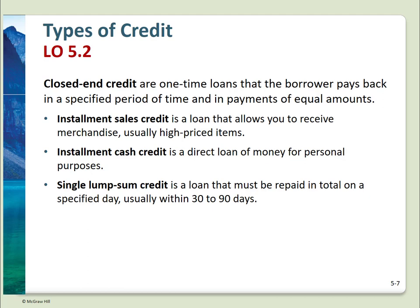There are two basic types of consumer credit. Closed-end credit is what you use at Best Buy to finance a TV — the credit is for the TV only and has a specific payoff schedule. Three types of closed-end credit: installment sales, usually used for high-ticket items; installment cash, which is a direct loan; and single lump sum credit, which is short term, 30 to 90 days.